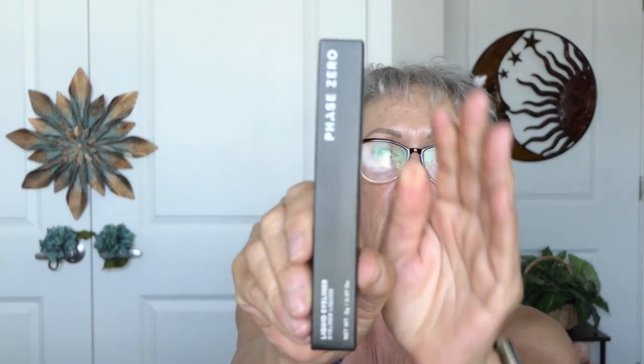I'll put all these products in with my yays and nays for the month. And now I've got a liquid eyeliner by Phase Zero. Not even sure who that is. This will probably be a gift. I just do not do well with a pointy little fine line like that — my hand is just like...